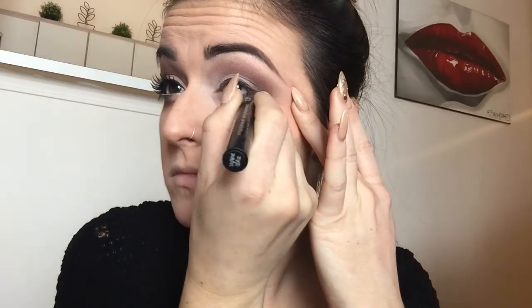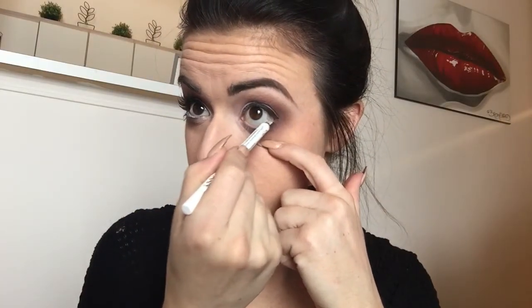I am NOT winging in my liner for this look — shocker, I know — but I'm just doing a thin band of black liner. This is Benefit's They're Real Push-Up Liner. I like using this for just a quick line; it's easy to make it straight and even right on the lash line to keep my eyes looking big and bright.